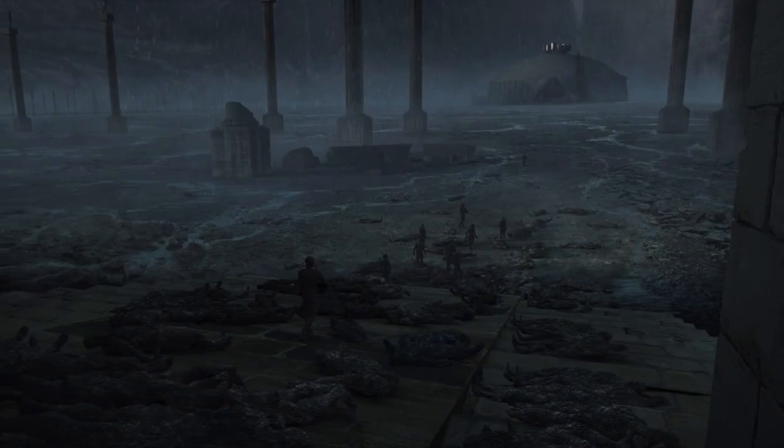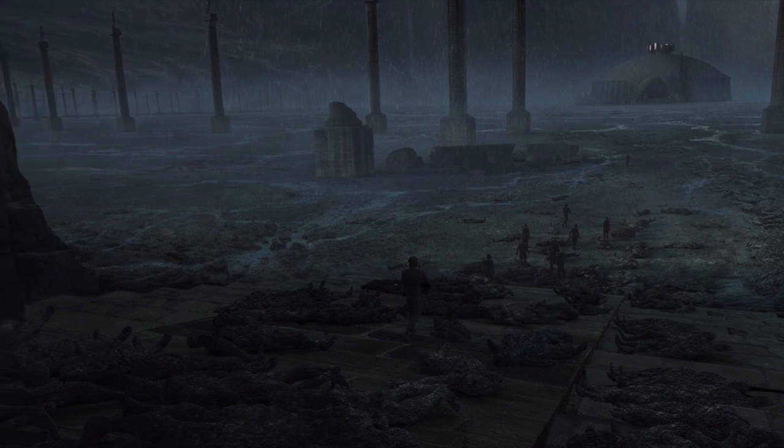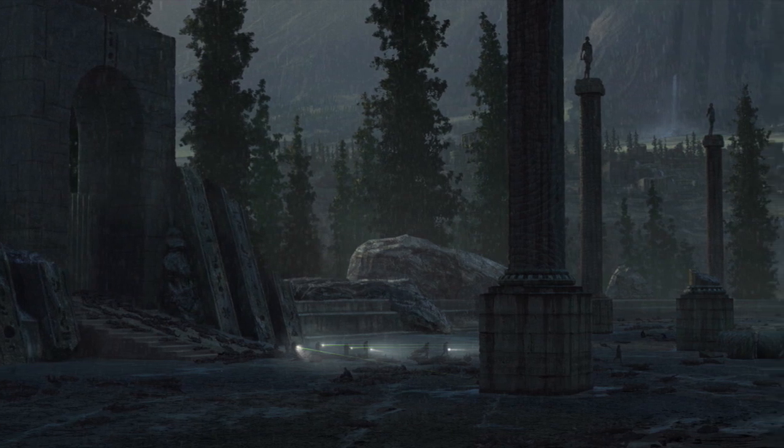Alright guys, bonus video today as some more concept art has been released online for Alien Covenant, and some of it seems to confirm just what the mother juggernaut was and what the hole was within the courtyard.